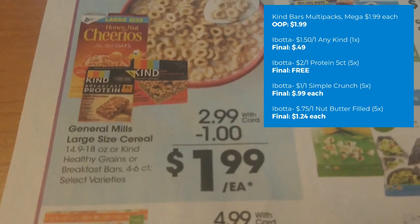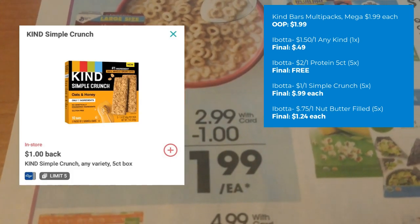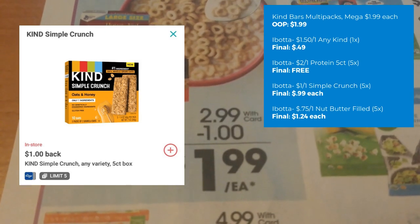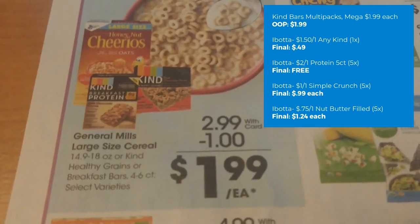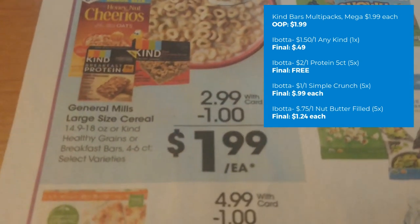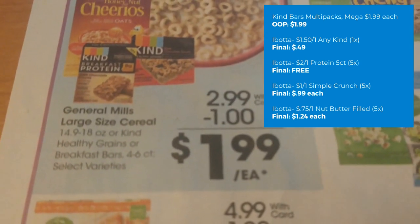There's also an Ibotta rebate for the Simple Crunch five-count — $1 back on one — so your final cost would be just $0.99. There's also a nut butter filled four-count with 75 cents back on one up to five times, making the final cost $1.24 each. Definitely grab those freebies this week.